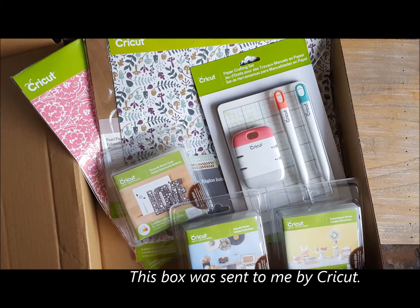The July Mystery Box is here. This box was sent to me by Token. Hi guys! So it is time for the July Mystery Box. It is launching tonight — this is July the 14th — and I have a sneak peek so that you know what you're getting before you even order it. So let's open it up and take a peek.